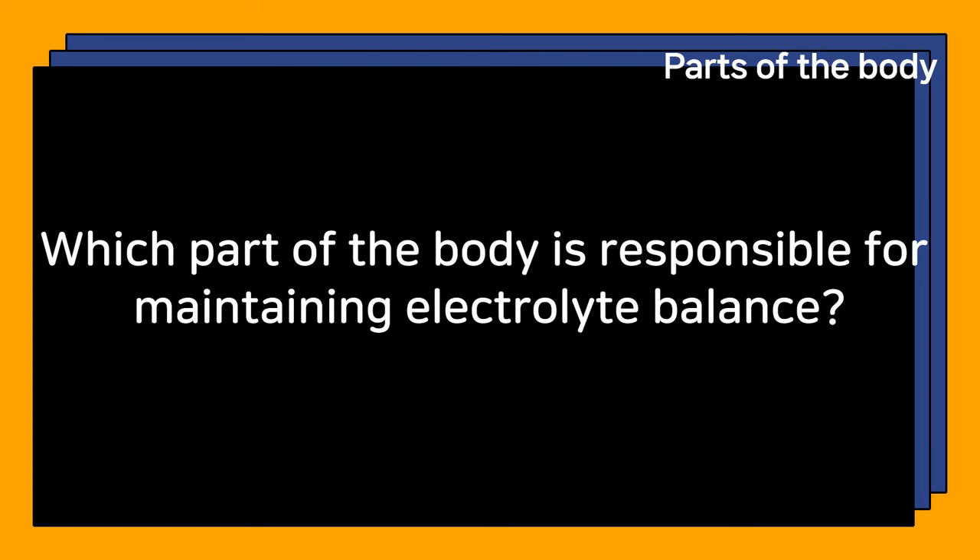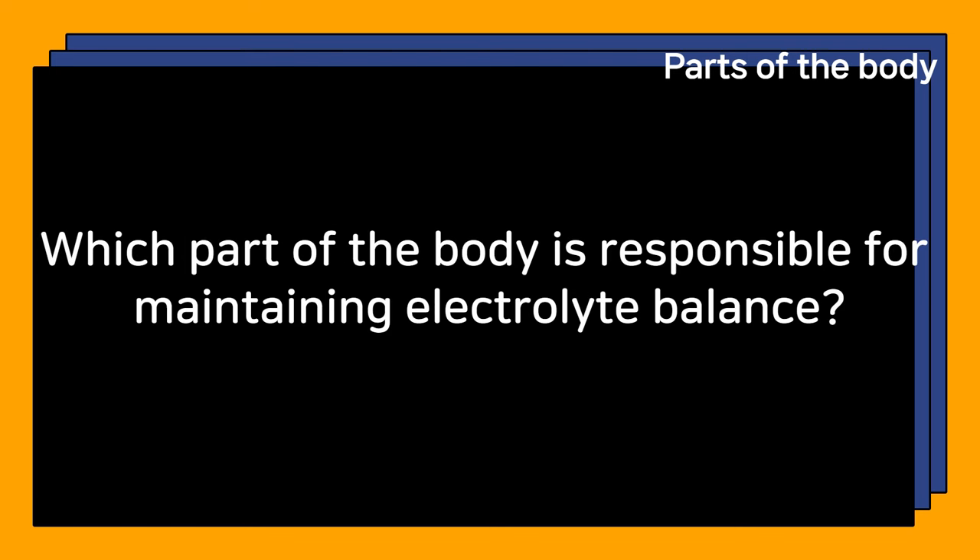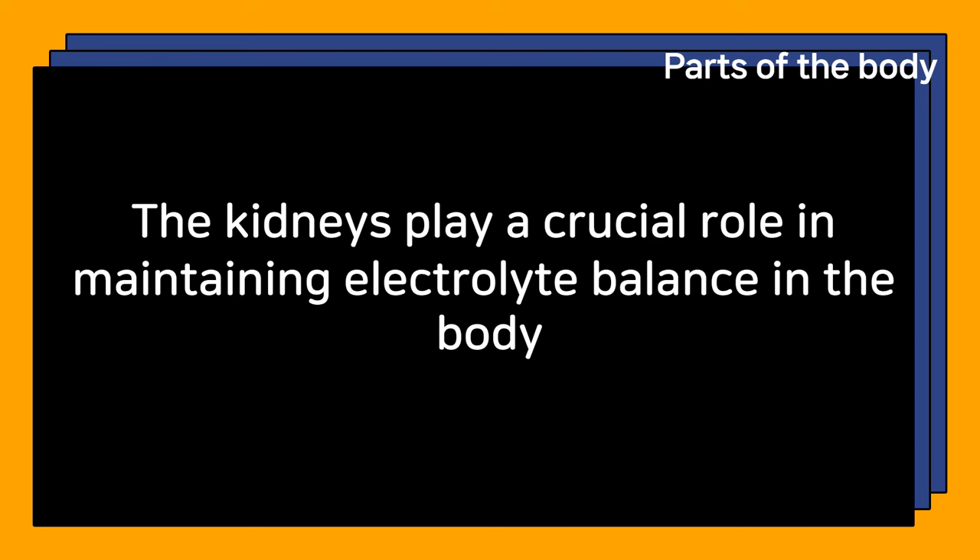Which part of the body is responsible for maintaining electrolyte balance? The kidneys play a crucial role in maintaining electrolyte balance in the body.